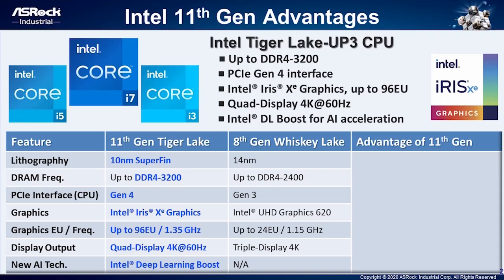Intel Tiger Lake is ready to launch. Let me quickly show you the advantages of the 11th generation Tiger Lake processor. It features new CPU lithography that adopts the new 10nm SuperFin technology. Memory can support dual channel DDR4-3200 up to 64GB. PCI interface also supports up to 24x lanes. For graphics, it is integrated with high-powered Intel Iris Xe graphics with execution units up to 96. And it can support four core display outputs.